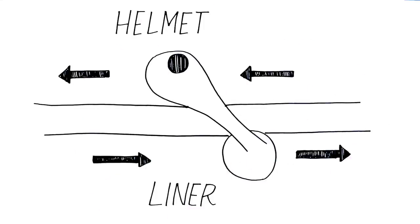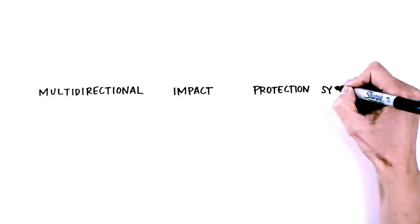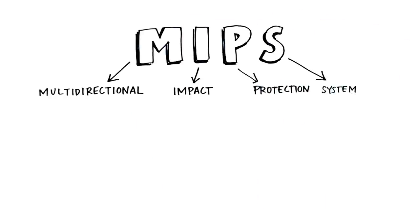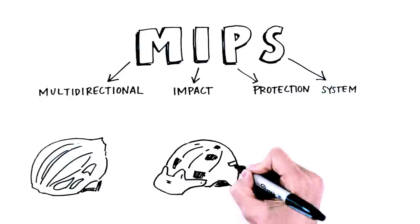Here's a closer look. We've spent years collaborating with the designers of leading slip plane technology, which is called the Multidirectional Impact Protection System, or simply MIPS. Through our extensive trials, we believe that helmets equipped with this technology may provide an additional measure of protection in some impacts. That's why we are pleased to offer MIPS technology in several key helmet categories, including road, mountain, and urban.